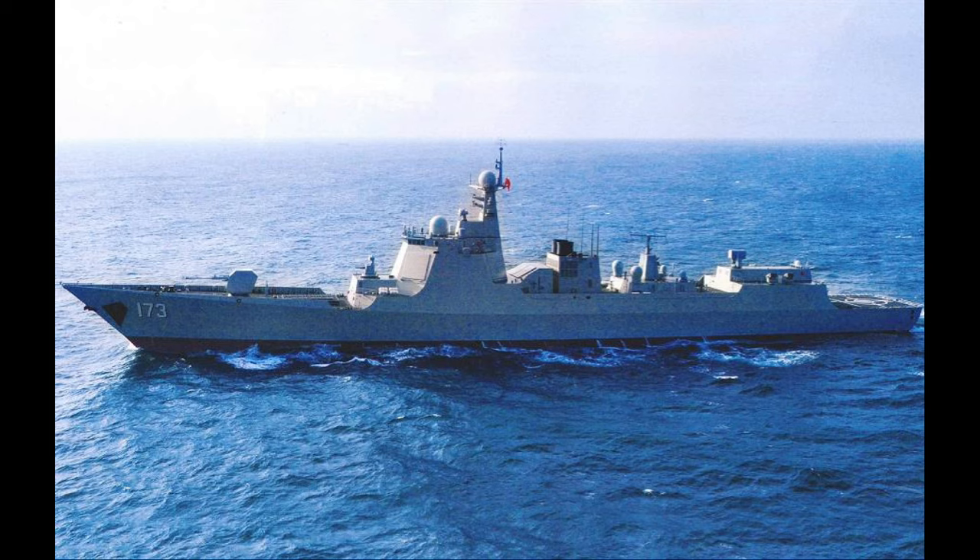The weapon systems consist of two 32-cell vertical launch silos for eight YJ-18, NATO designation CH-SS-N-13 Shredder, anti-ship missiles, with a kill range of about 220 nautical miles and a speed in the region of Mach 2.5. Also 56 HHQ-9 surface-to-air missiles, capable of striking targets up to 108 nautical miles, with speeds up to a staggering Mach 4.2 and above.